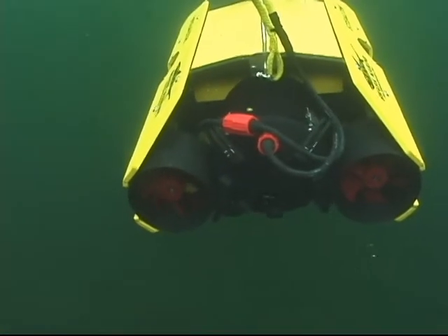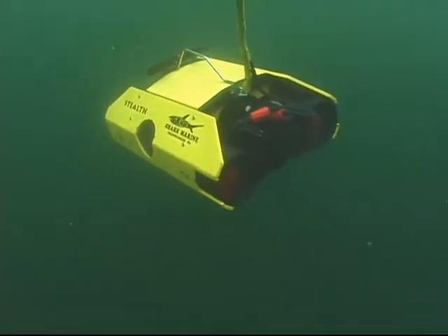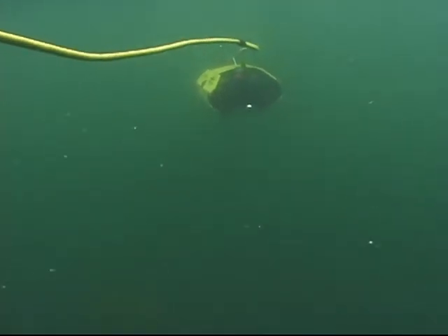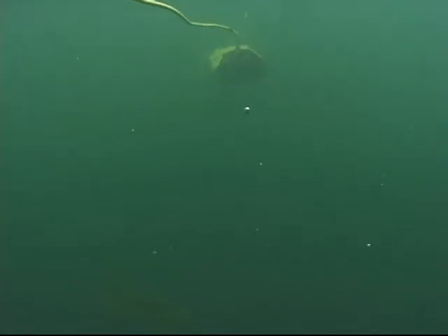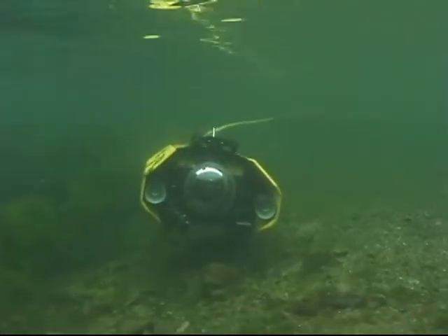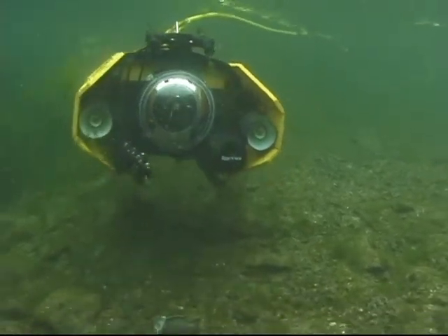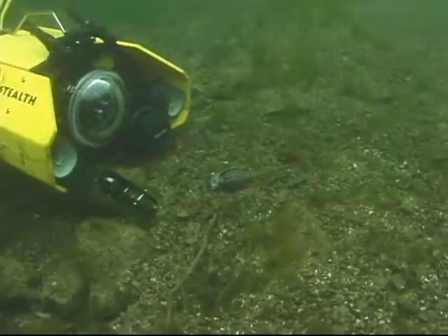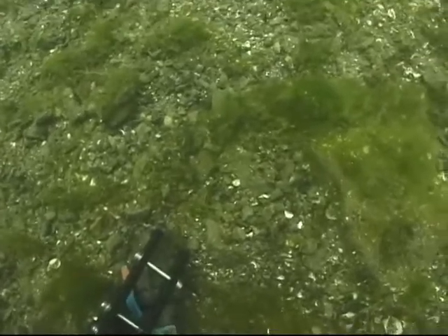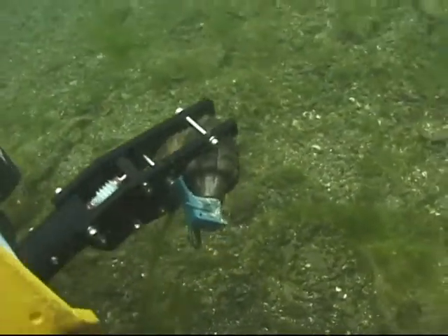Shark Marine Technologies prides itself in its ability to produce solutions to difficult problems, and to use our 25 years of experience to be able to integrate products or to develop new products to provide solutions. Our manufacturing and global sales facilities are located in St. Catharines, Ontario, Canada, with associated sales offices in North Liberty, Iowa and Grenoble, France, as well as various sales representatives throughout the world. Port security and maritime awareness has never been as vital as it is in today's world, and Shark Marine is glad to be able to provide products to help to make this world a safer place.